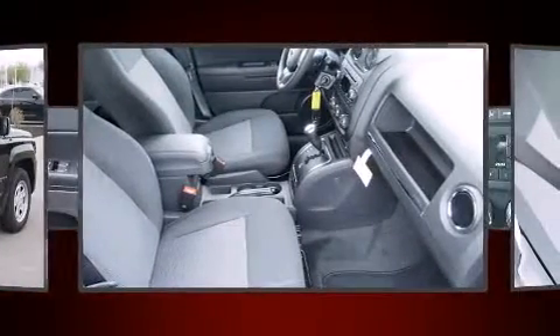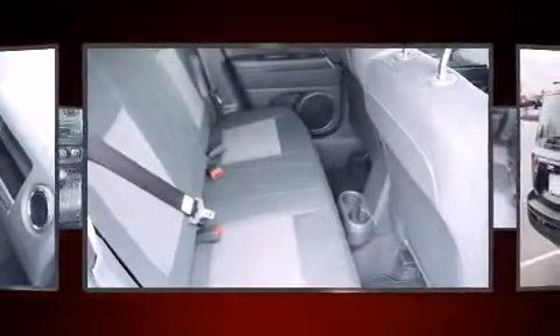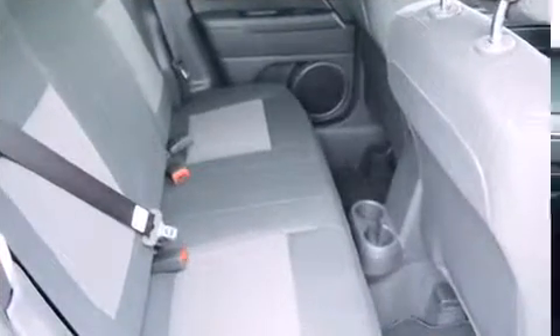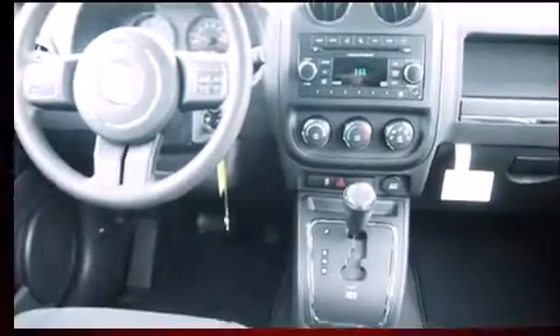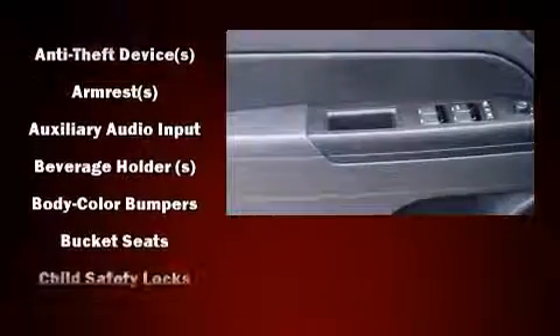Top features include front bucket seats, a tachometer, power door mirrors and heated door mirrors, and remote keyless entry. Audio features include a CD player with MP3 capability and four well-positioned speakers.